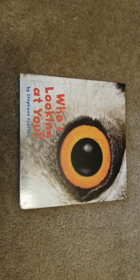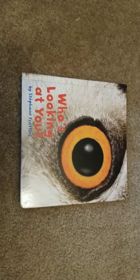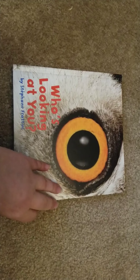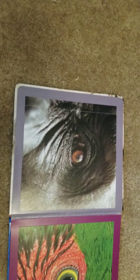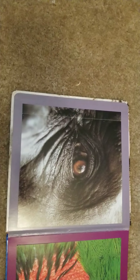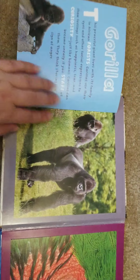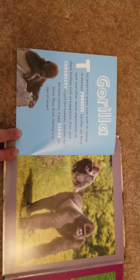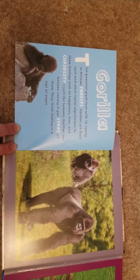This is one of my favorite guessing books, it's called 'Who's Looking at You?' You have to guess what animal has that eye. Start with this one — dark skin, brown eyes. It can't be an animal with feathers and it can't be an animal with a lot of fur. Did you guess gorilla? They do have fur, just not around their eyes.